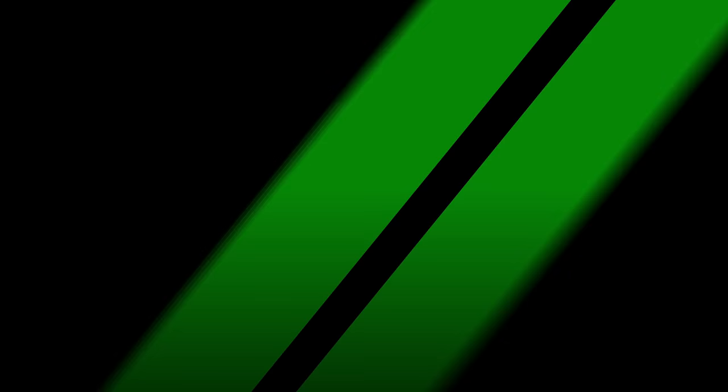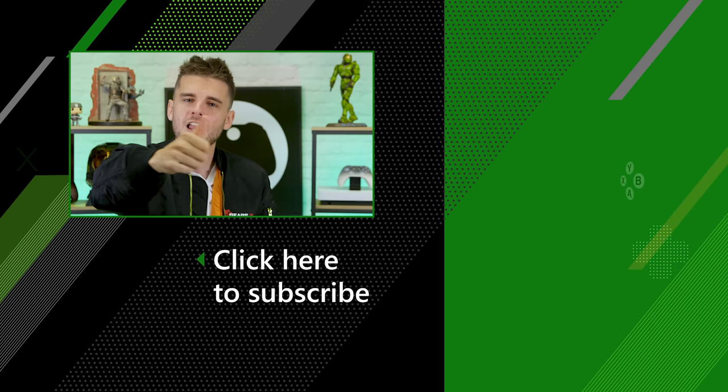In the meantime, to stay up to date with all the latest goings on, subscribe to the channel and jump over to mixer.com/XboxOn every weekday from half two to check out our daily streams. Smash the like button and make sure to say hi down in the comments below, and we'll see you next time. Bye!